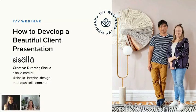Today we're really going to get into the nitty-gritty with Lauren on how to develop a beautiful client presentation. I'm super excited for this session. Lauren also hosts her own sessions in her studio in Melbourne and is considering taking her workshops online in the new year. Before I pass it over to Lauren, I wanted to give the audience a little background on what you do and your studio.